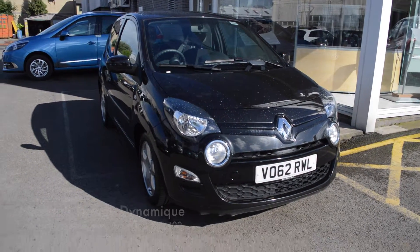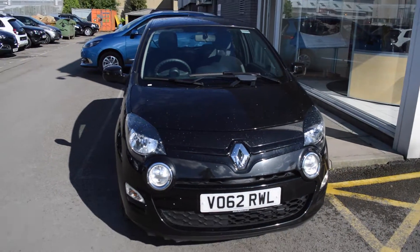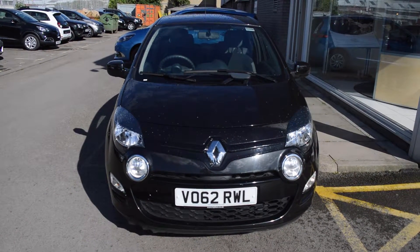Hello, welcome to Hilton Renault in Cheltenham. Today I'll be showing you around the Renault Twingo 1.2 Dynamique that we currently have in stock. As you can see, the vehicle is finished in metallic black and was registered in 2012.